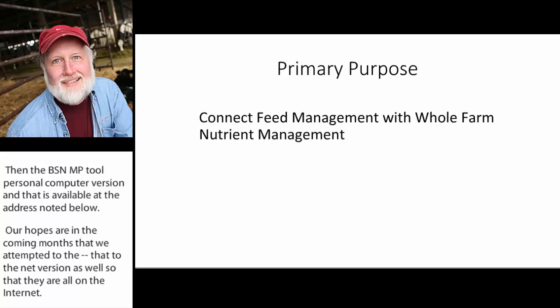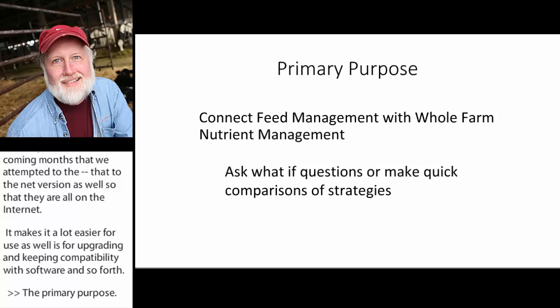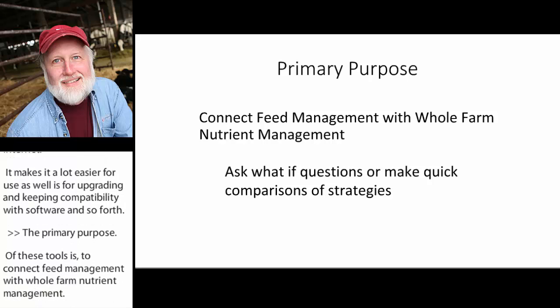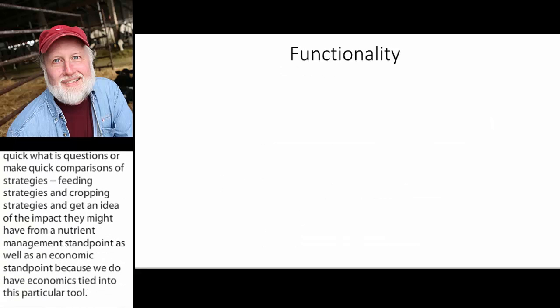The primary purpose of these tools is to connect feed management with whole farm nutrient management. They allow you to ask quick what-if questions or make quick comparisons of feeding strategies, cropping strategies, and get an idea of their impact from a nutrient management standpoint as well as an economic standpoint, because we do have economics tied into this tool. It also supports the implementation of the NRCS Feed Management Practice Standard.